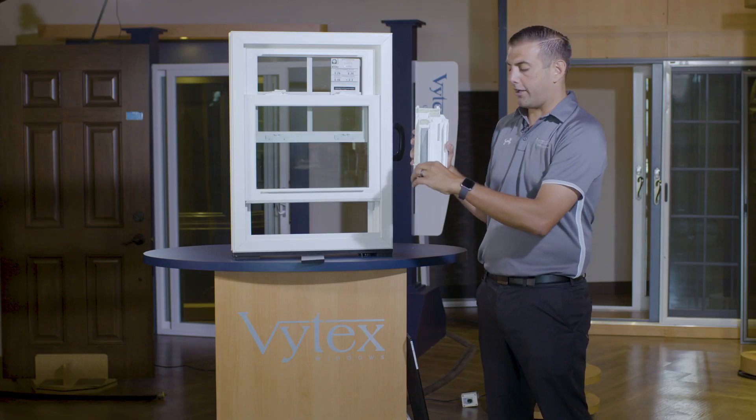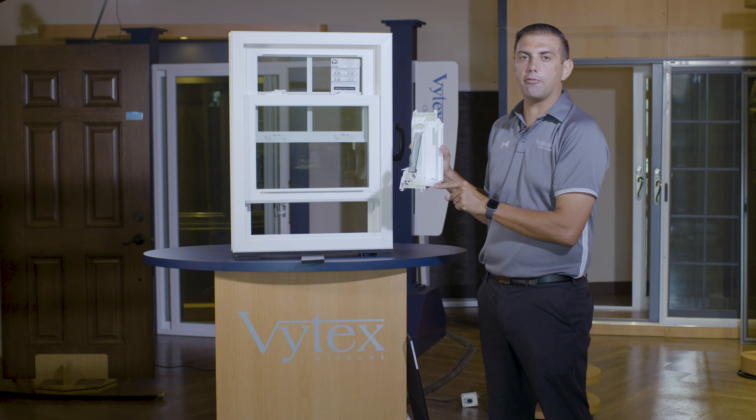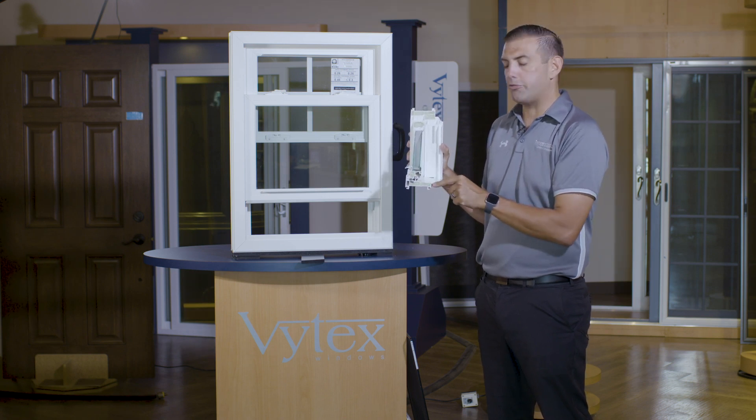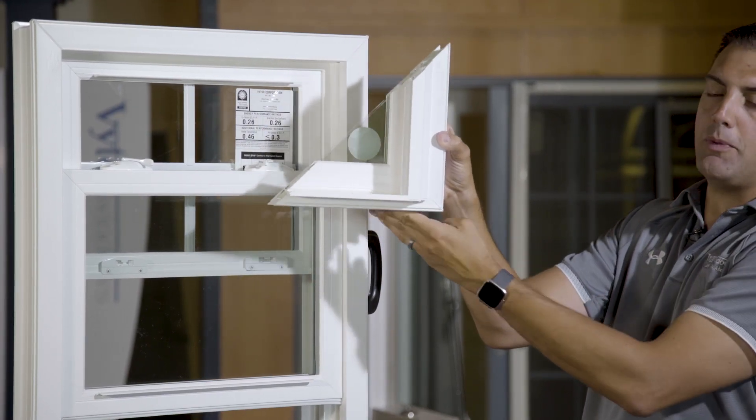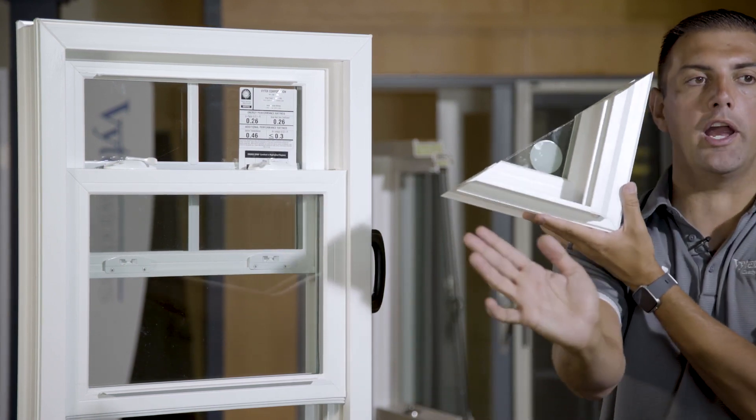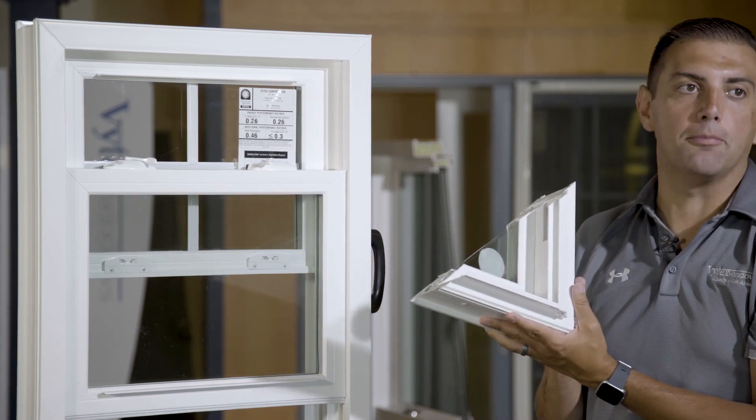We have an inch and a quarter pocket with a five-degree slope sill. Why a five-degree slope sill? It's the optimal slope for water runoff and air infiltration stoppage. The screen track is on the outside of the home, which means we are repelling water away from the foundation of the home where it's meant to be.